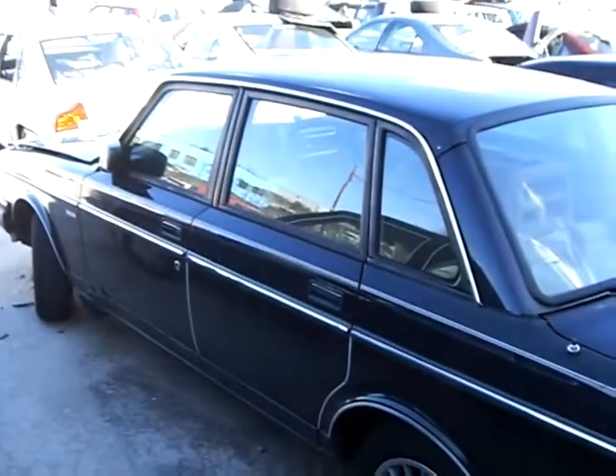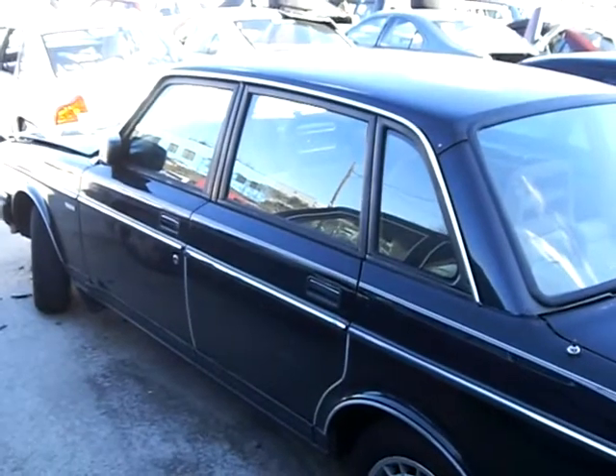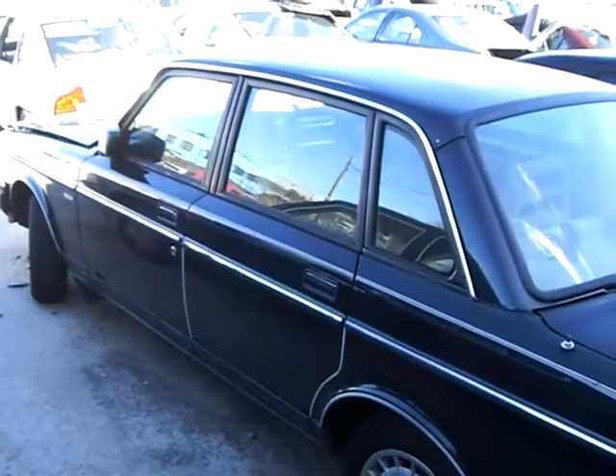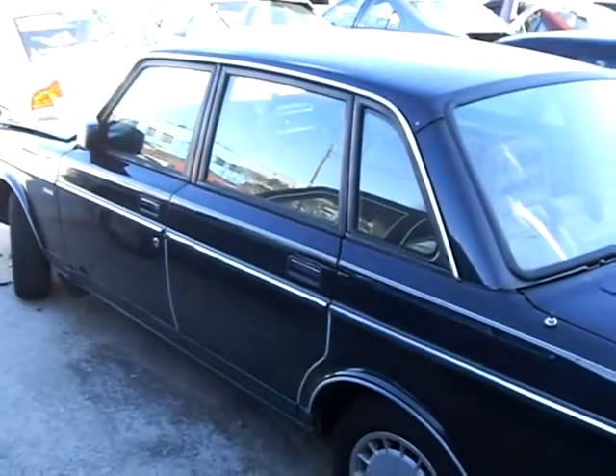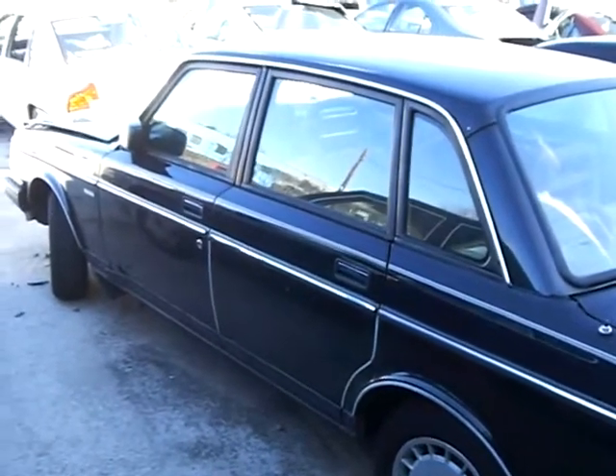219,000 miles — just getting broken in. Join the Volvo High Mileage Club and get a high mileage badge every time you roll over another 100,000 miles. She's a keeper. I love my Volvo.